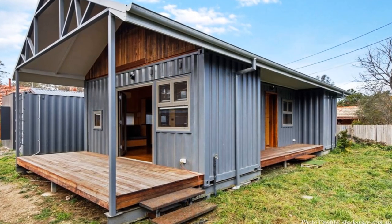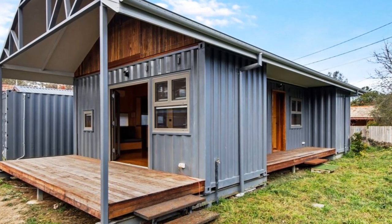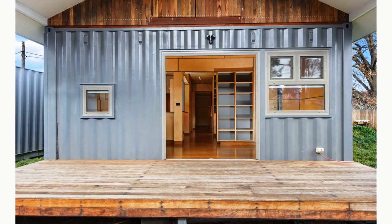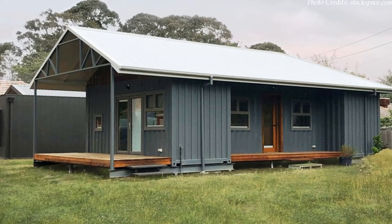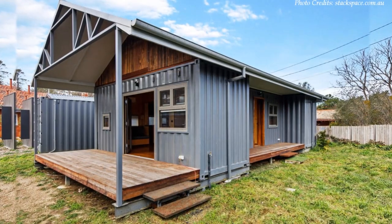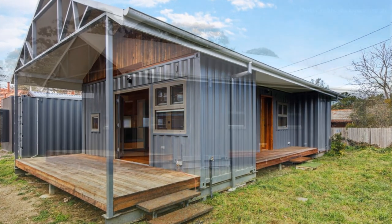Outside, the home has two timber decks, perfect for enjoying the morning sun as you sip a mug of coffee. From outside, there is no secret that this is a shipping container house — the grooves of the raw shipping container walls are visible throughout the exterior, emphasizing the industrial style. The containers were primed and painted in a fresh coat of anti-corrosive gray-colored paint to create a modern exterior look.